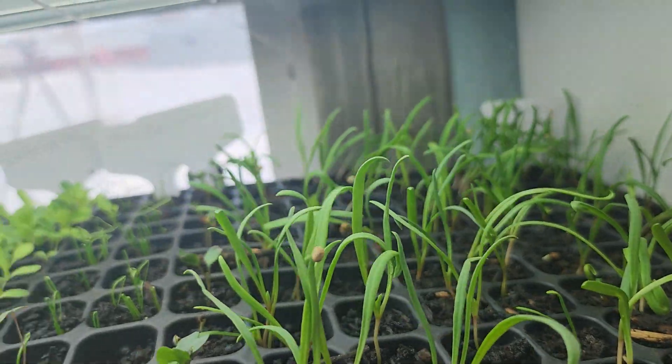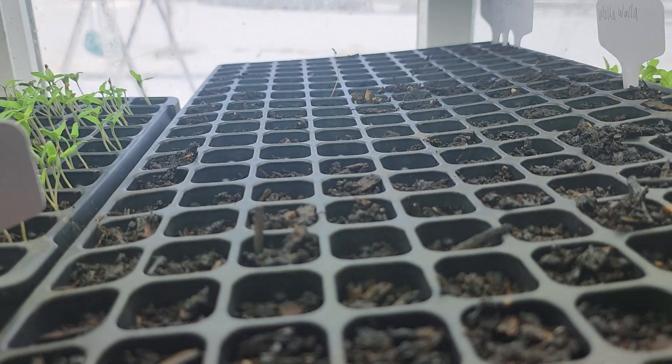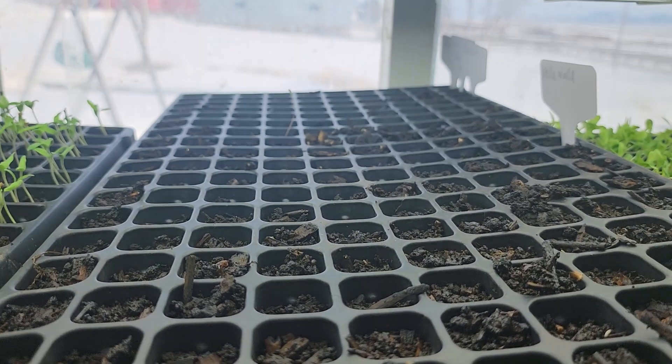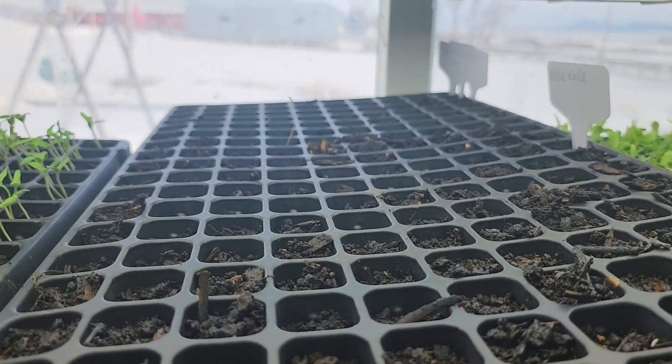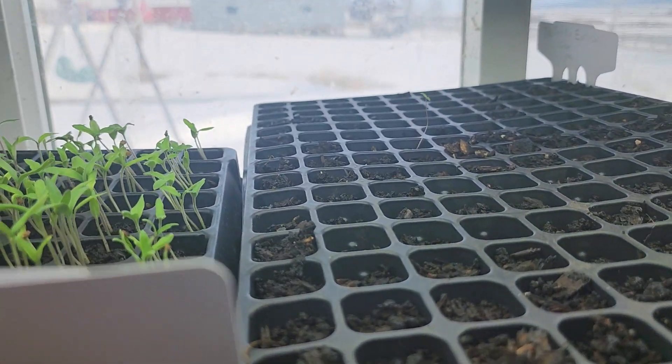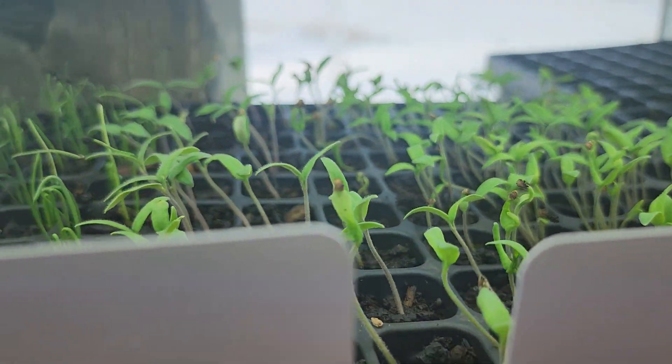Here's another tray — this is more onions and more tomatoes. I just planted these about three days ago because I thought, what if I don't have enough? And then we're just going to peek over here — there's a whole bunch of different other varieties.